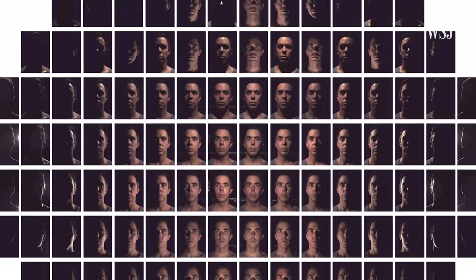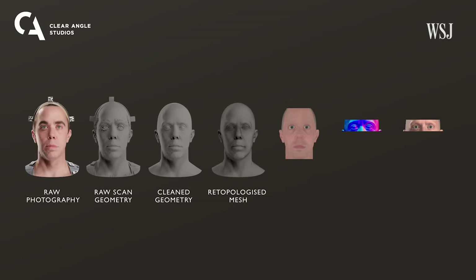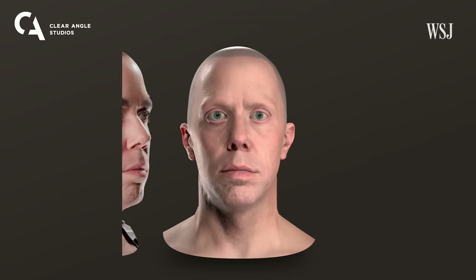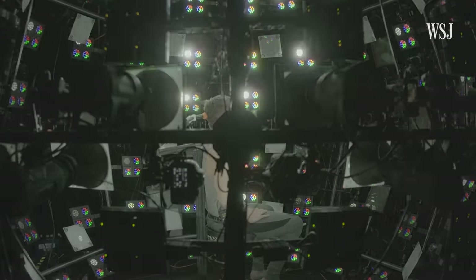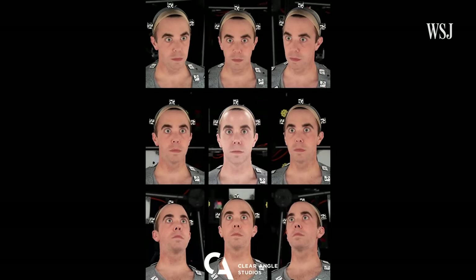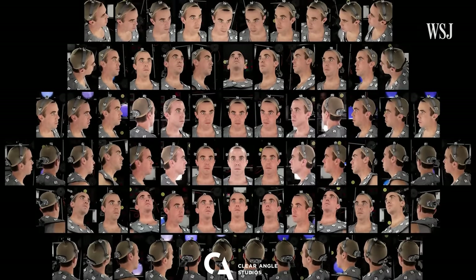CAA then stores the scans and says they have a layer of security to protect the data. I could hand off my digital mask to VFX studios like CAA Vault's partner, Deep Voodoo, and they can then make a digital rendering of me. While the tech is a major talking point in Hollywood right now, CAA says it's not just actors being scanned — musicians, athletes, directors, and content creators have also gone through the process.